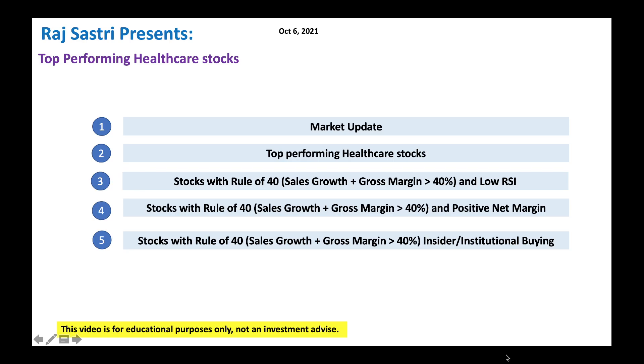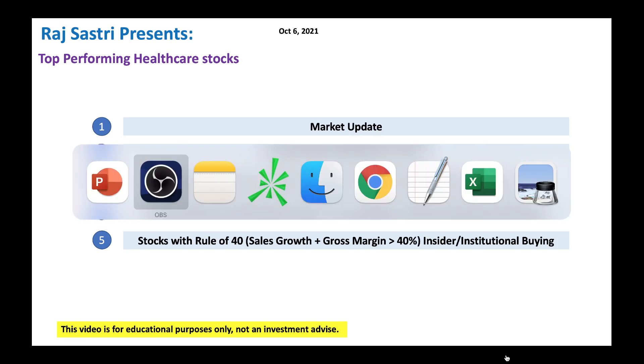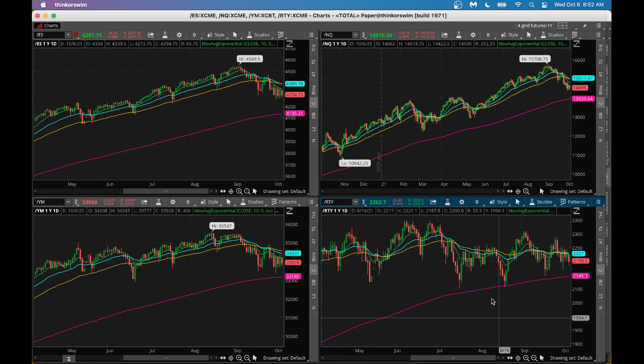Before we go there, let's quickly look at a market update and see how futures are doing. From a market perspective, as you can see here, S&P 500 is a little bit in a downward trend here, pointing to a lower opening today. Be careful, generally the trend is lower of late.